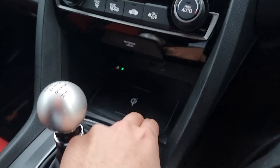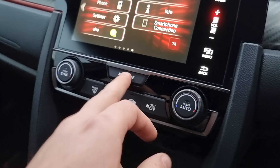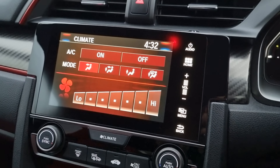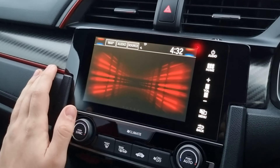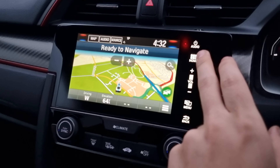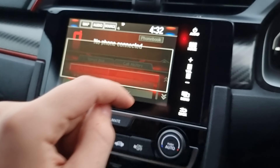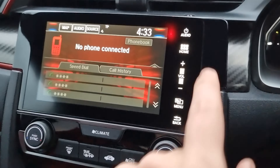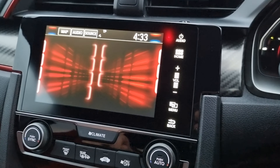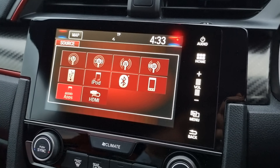There's a wireless phone charger just there, dual climate control with heated wing mirrors and rear window. You can control this via your touchscreen display just there, and you also have your navigation. You also have your Bluetooth hands-free and all of your audio sources just there.